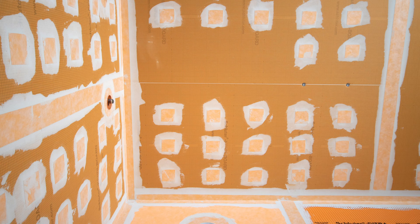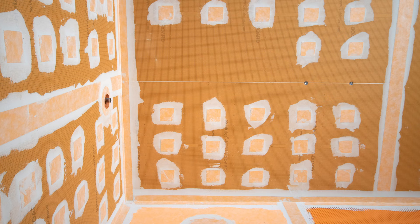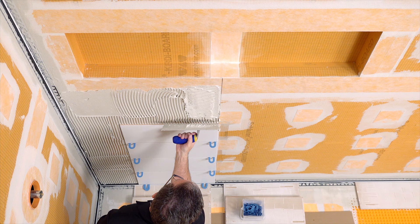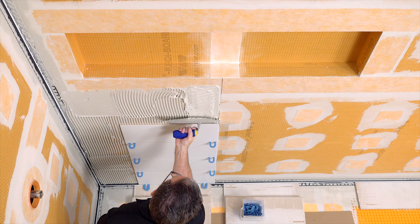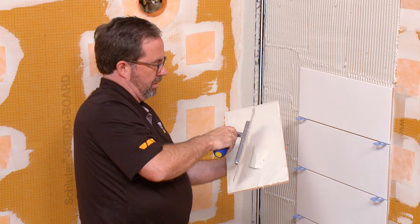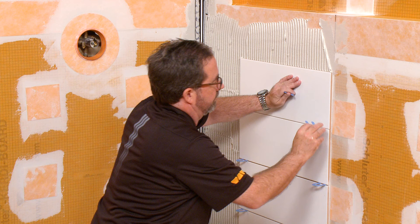Now let's take a look at installing Schluter Jolly with the anchoring legs on the wall in a custom niche. Jolly provides a discreet, thin reveal. For this installation, we will begin with installing the wall tile. We figured our tile layout so that the sixth row of wall tile and the Jolly profile end up flush with the tile inside the niche. Install the wall tile using a notch size that is appropriate for the format to achieve full coverage, stopping one row from where the profile is to be installed.